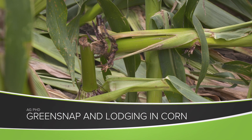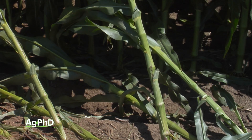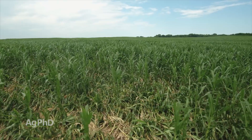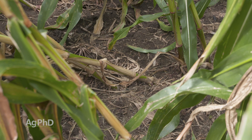In 2019, in our region of the country, we saw some of the worst green snap and lodging issues in corn we'd ever seen. We believed a lot of that had to do with the late planting, the tremendous growth that we were getting, and just at the wrong time, a huge wind ended up coming through, flattening a lot of stuff.